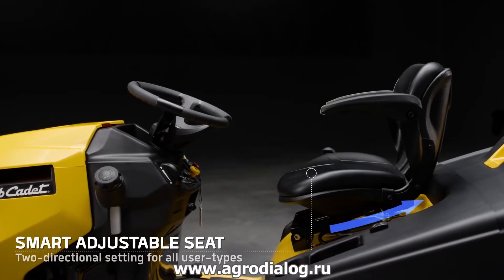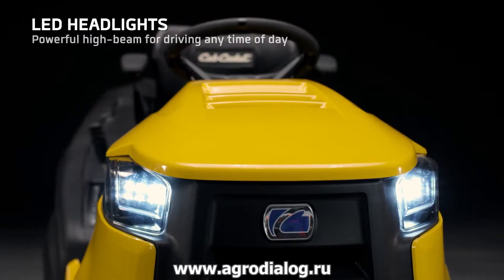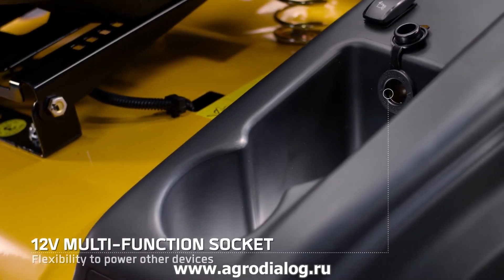The comfortable seat can be adjusted to your individual size. Powerful LED lights allow safe driving even when the sun goes down. A 12V multifunction socket — the freedom of a mini generator on the go.